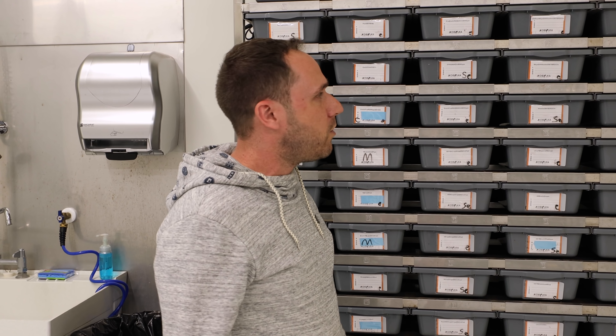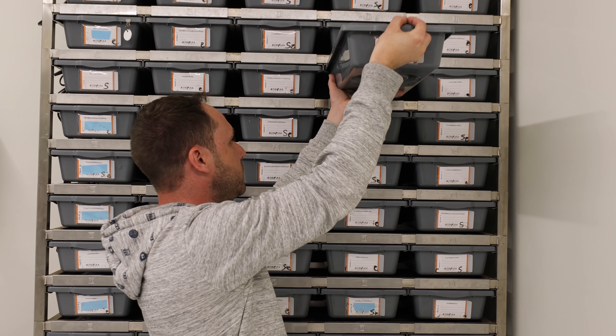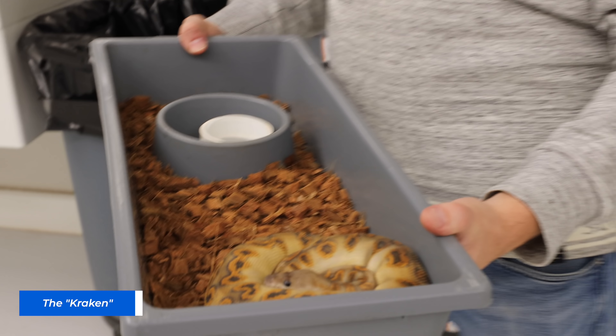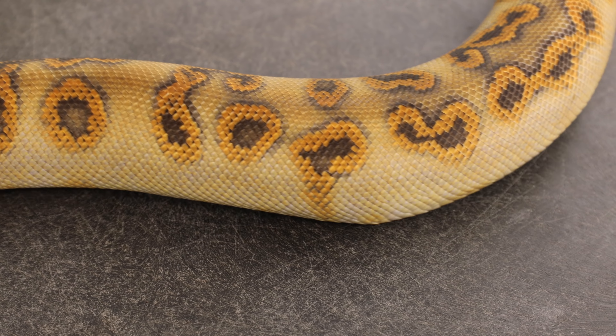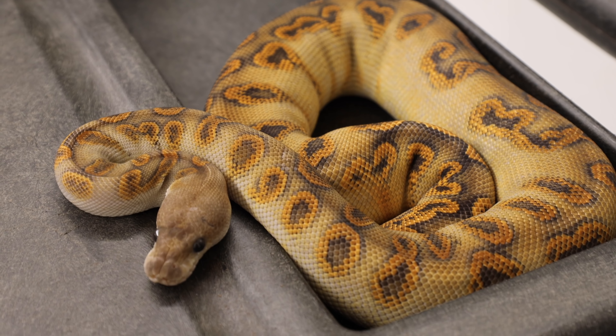The last one I'd like to show you guys is absolutely the craziest clown I've ever seen — you've all seen it before, I just want to give an update on it. This is the Kraken. In person I can't describe it — it's bananas, it's just wild. There's nothing that comes close in my opinion.